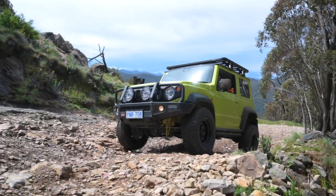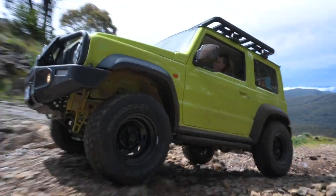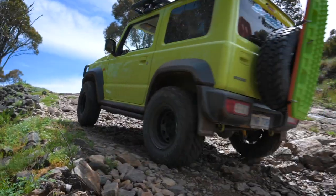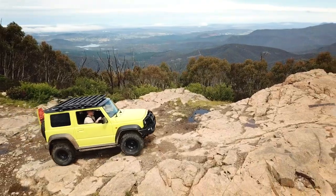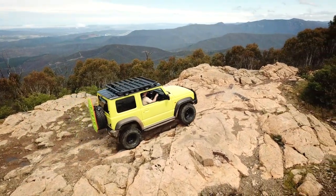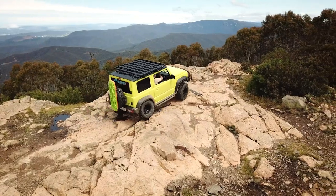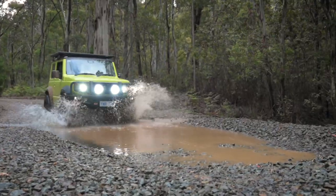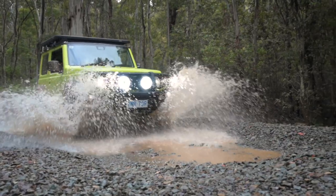A few of the things I really enjoy about this car would have to be the way it actually performs. The all-grip technology in the vehicle works really well. Being a short wheelbase vehicle, I find that I can do a fair few lines that other people can't, and therefore I can get up a few harder tracks — I can either go around and avoid the obstacles, or I can just go straight through and hit them head-on.